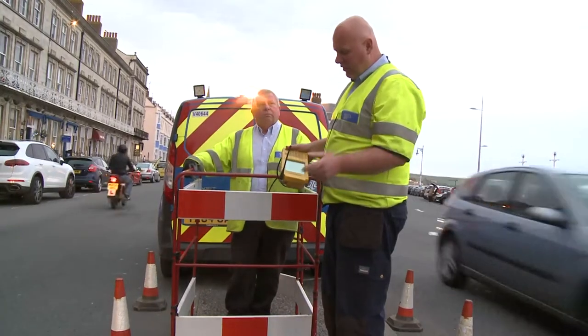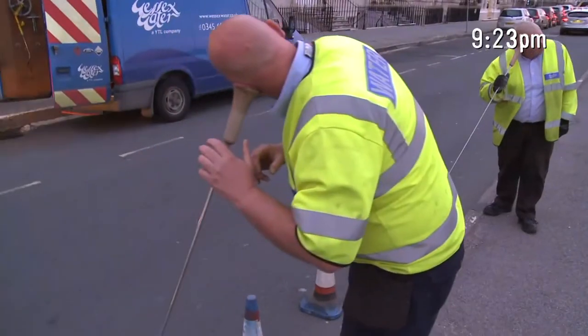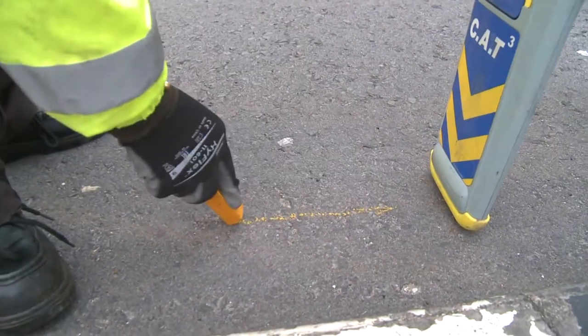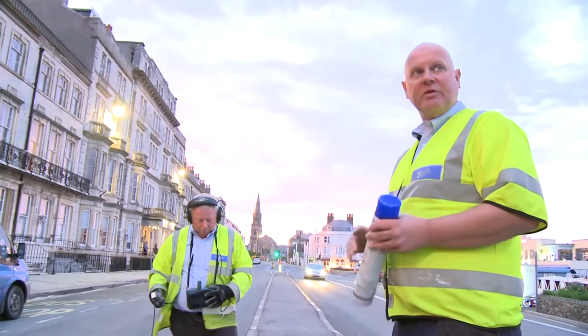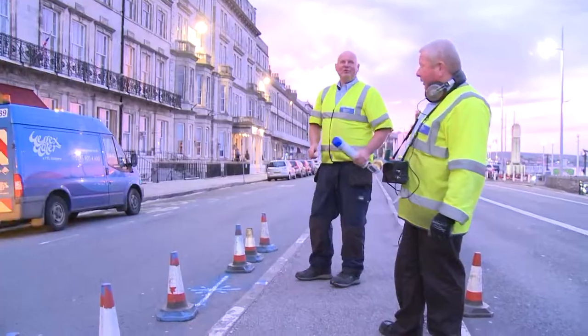We think we've got a leak along the main here. John's found a location with a ground mic, the same as we did with the stick and the correlator. So it's three pieces of equipment that we've used, all on one leak to locate it. Due to the location with the busy traffic and being in the town centre at night — job's a good'un.